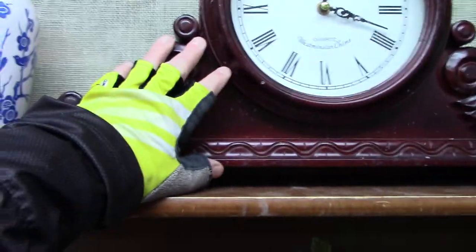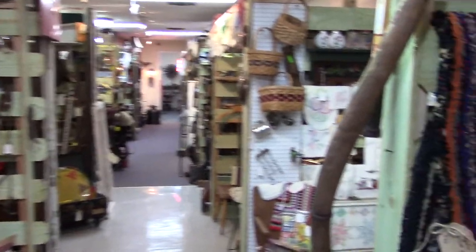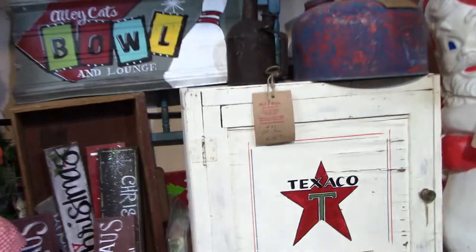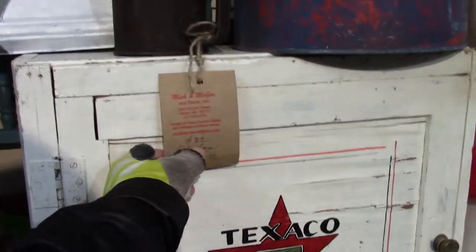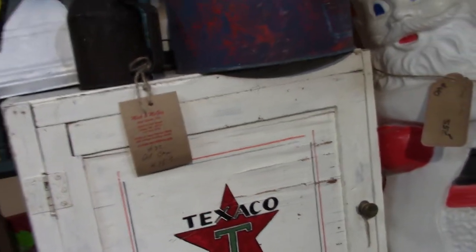We had a clock that looked just about like that, stayed on a mount a lot like that. Now that's something you don't see very often. $15 for one of these old gas cans — I love them. I don't like them plastic ones.